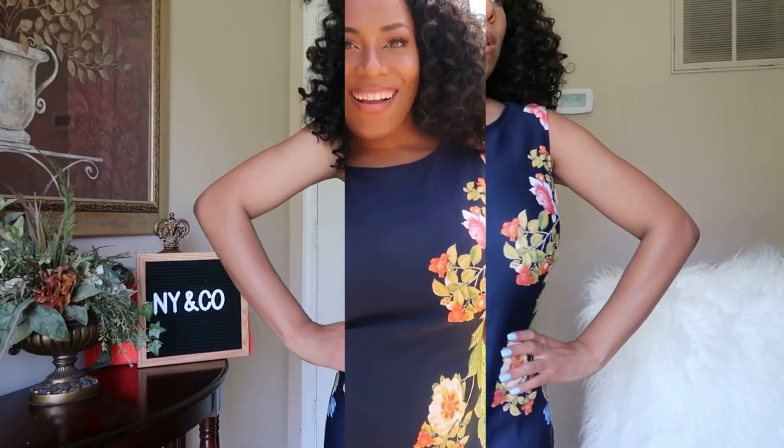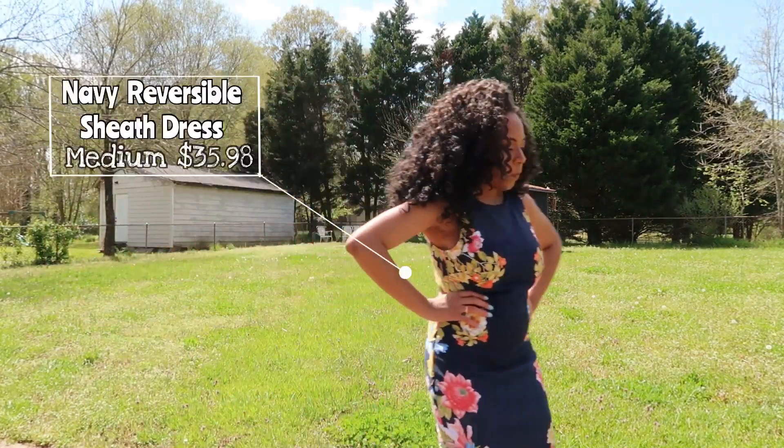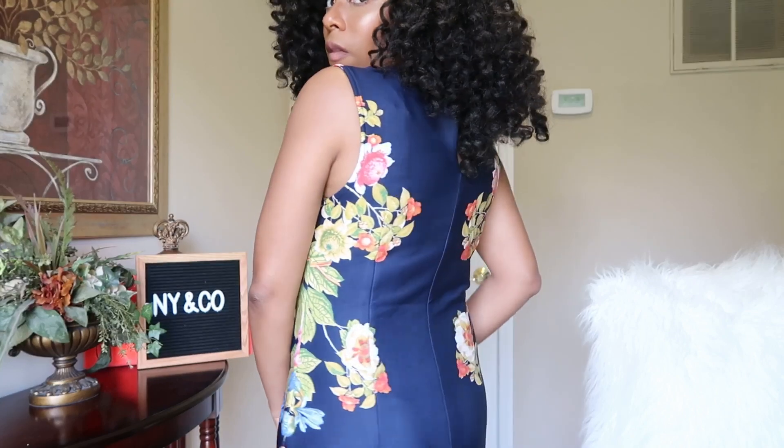The next piece is the navy reversible sheath dress in the color Brand Sapphire — $35.98 in size medium. I really do like this one. I don't think I could wear a small and a large would be too large. It fits well up top, though a bit loose below — but if I went smaller it would be too tight up top, so medium was the best option. It's a very long dress, similar to the other one. They do have it in tall and petite sizes as well.